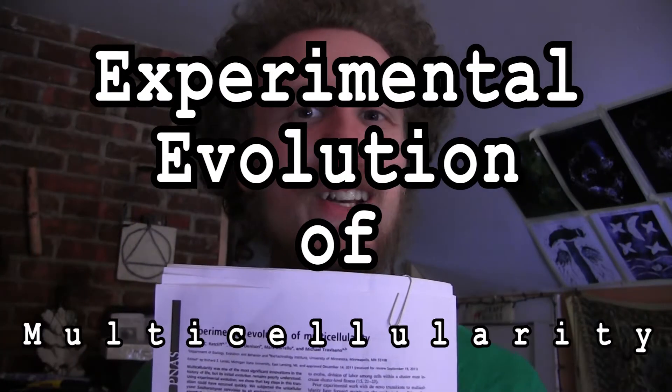I just read this paper called Experimental Evolution of Multicellularity, and the experimental design is just spot on, and the results they get are fascinating, so I want to tell you about it.